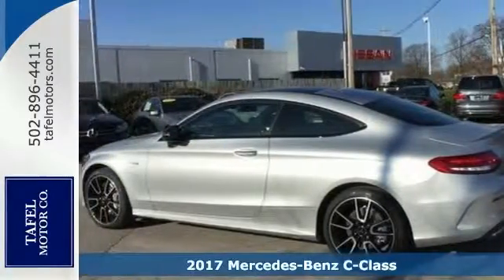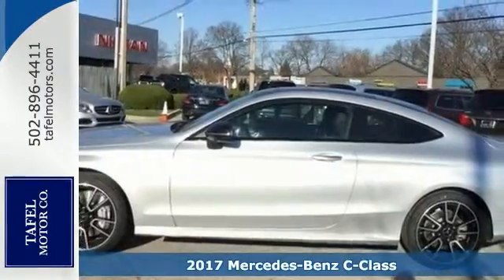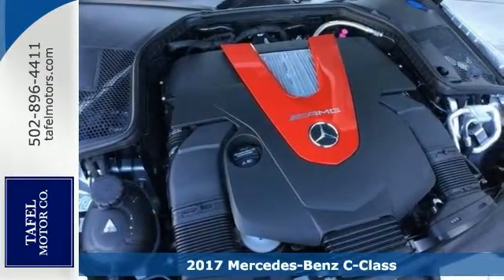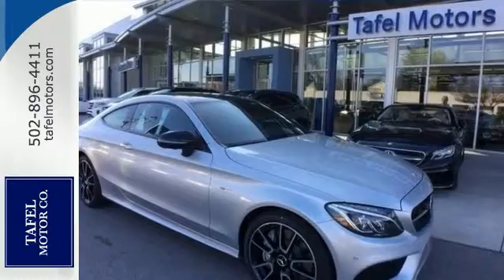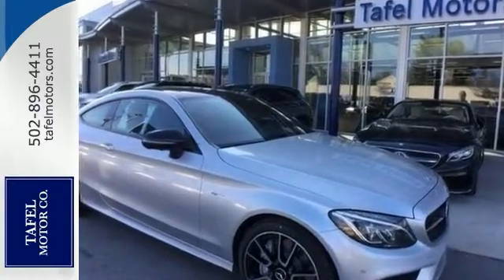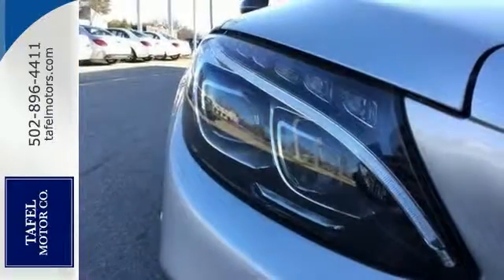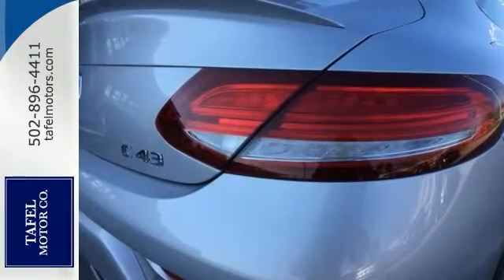Here's a 2017 Mercedes-Benz C43 AMG Coupe. This vehicle has a lot to offer including a turbocharged engine, keyless entry and start, and a backup camera. It also features rain sensing wipers, premium sound and Bluetooth. The climate control and sunroof make this Mercedes-Benz hard to pass up.